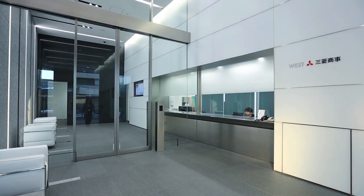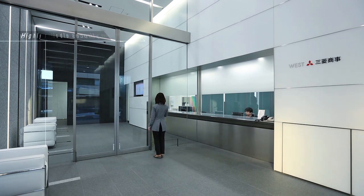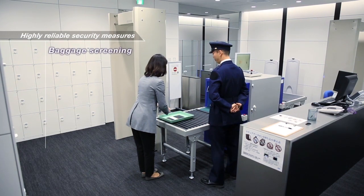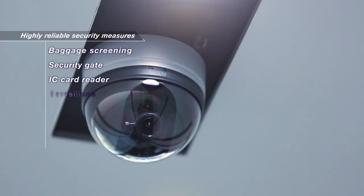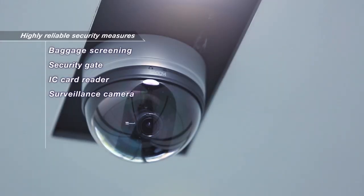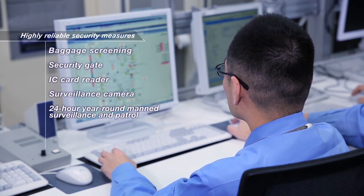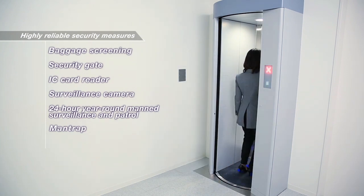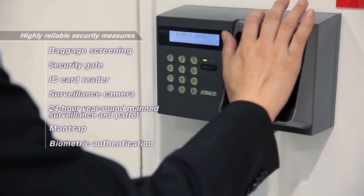The data center also provides the best possible security to protect our customers' valuable information assets. The entire building has baggage screening, security gates, IC card readers, surveillance cameras, and 24-hour year-round manned surveillance and patrol. On top of these rigorous security measures, the server room is further protected with a man-trap and biometric authentication. This cutting-edge equipment can provide the highest level of security possible.